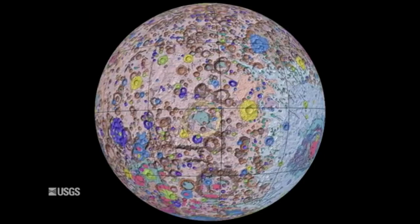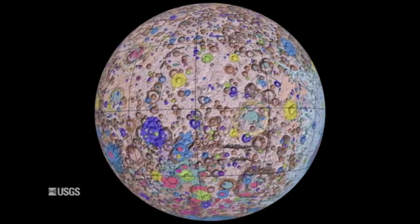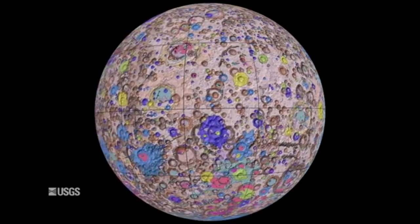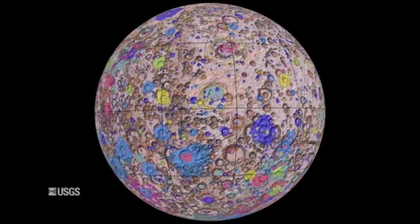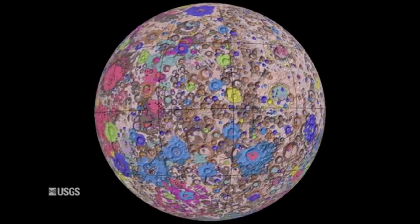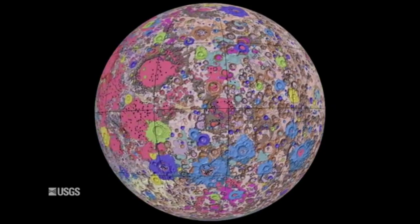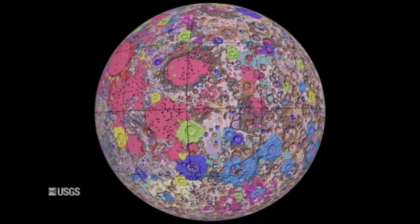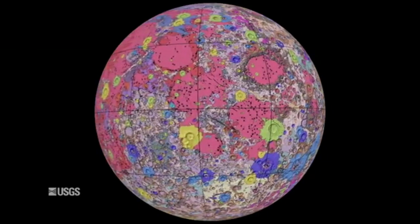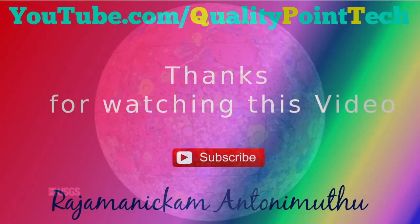This resolved issues from previous maps where rock names, descriptions, and ages were sometimes inconsistent. Elevation data for the Moon's equatorial region came from stereo observations collected by the Terrain Camera on the SELENE mission led by JAXA, the Japan Aerospace Exploration Agency. Topography for the North and South Poles was supplemented with NASA's Lunar Orbiter Laser Altimeter data.